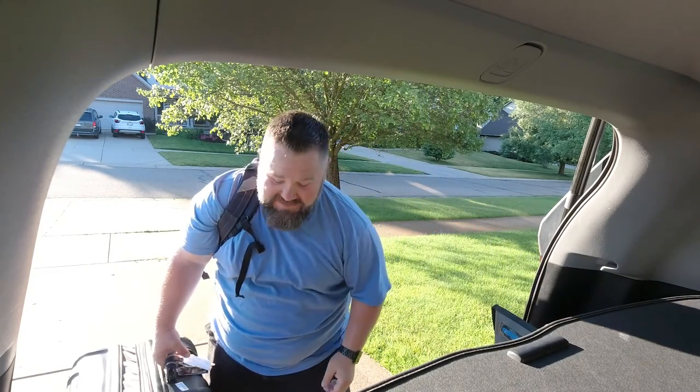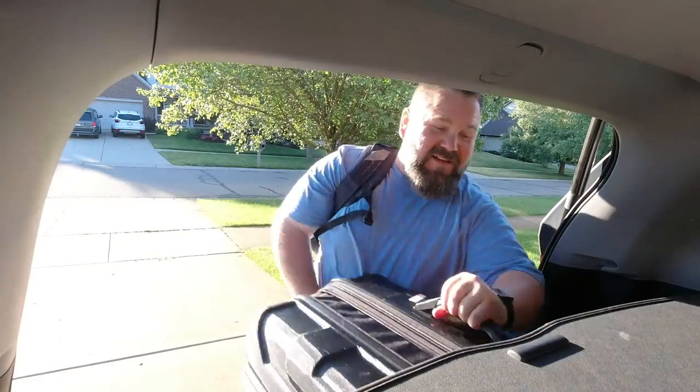Hey everyone, we're supposed to be getting on the Independence of the Seas today, but as you know, cruises are canceled. We're not gonna let that stop us from having fun, so if we can't cruise the high seas, we're gonna cruise the highways, and today we're checking out the East Coast of Pure Michigan.